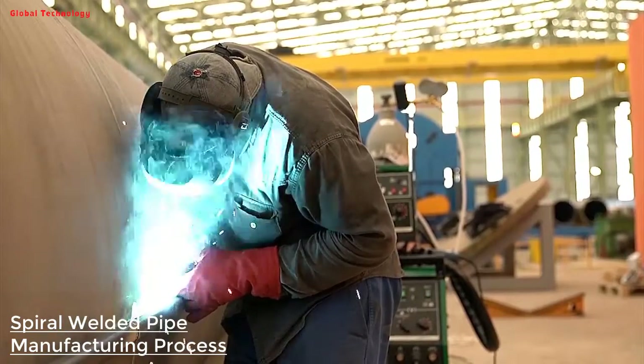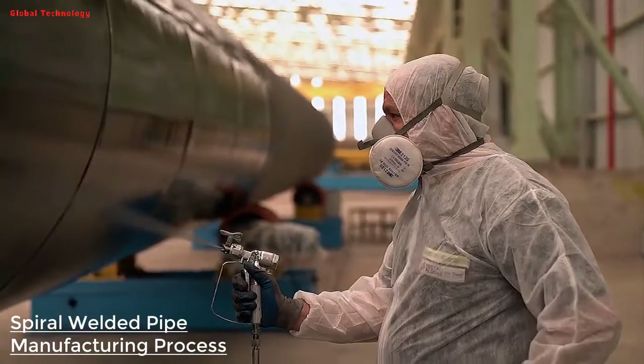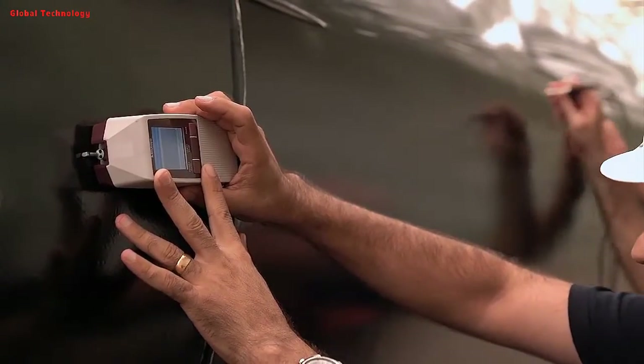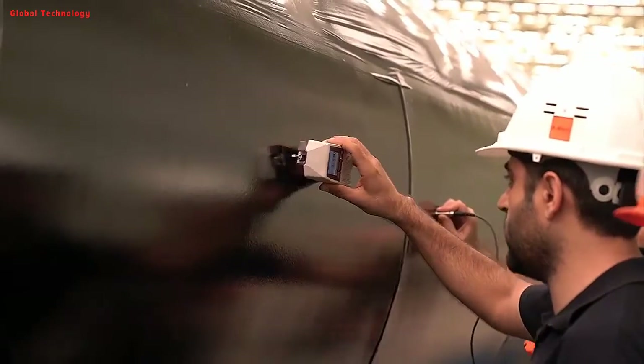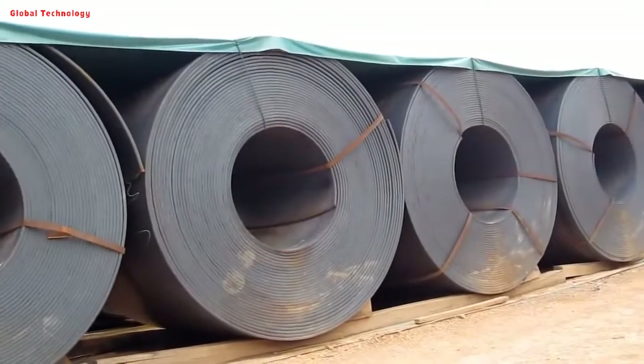There are single-sided welding and double-sided welding of the spiral pipe. The welded pipe should ensure that the hydraulic test, the tensile strength of the weld, and the cold bending performance all meet regulations.